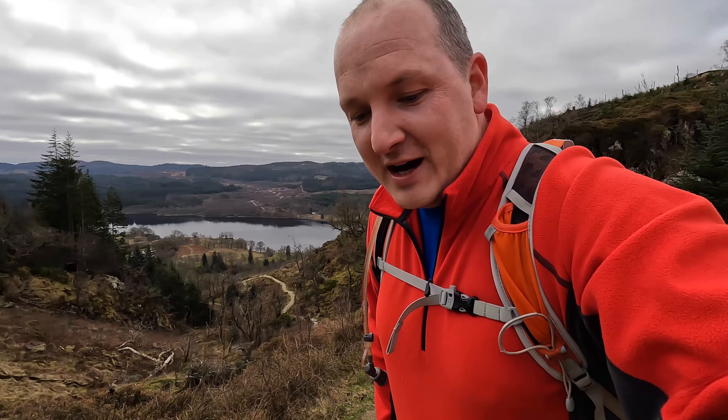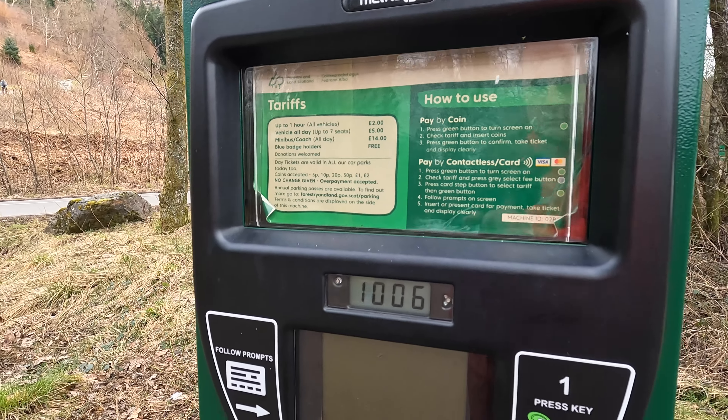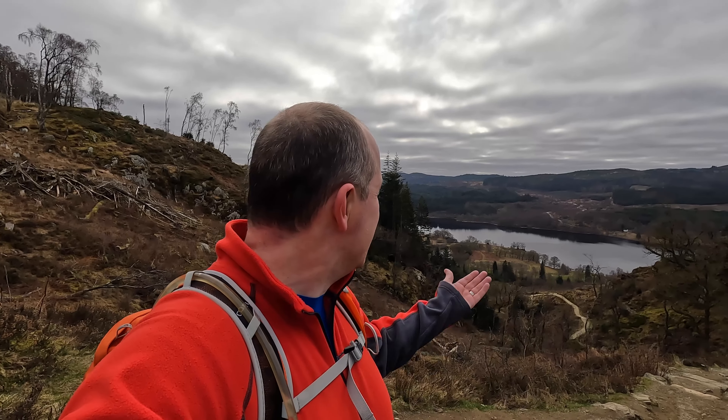If you feel like you can bash this out in an hour, it's only going to cost you two pounds. If it's going to take you longer than that, it's five pounds for the full day. But I'm less than 20 minutes into the walk and the views are already stunning on this side, although I haven't seen the top yet — maybe just beyond the brow of this hill.